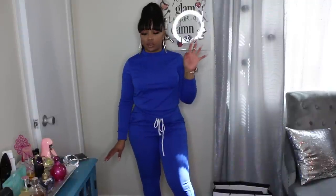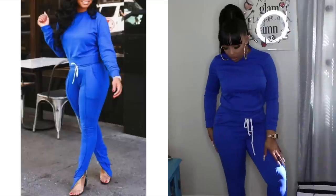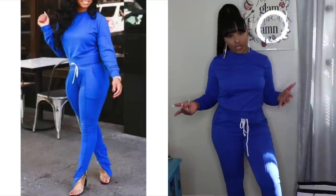I also have this in blue, so let's try the blue one on as well. It's just like the pink — they're both a size medium. I give both of them a nine out of ten. It looks like the picture and everything like that.